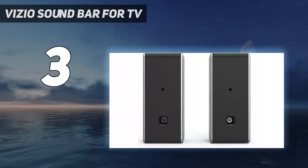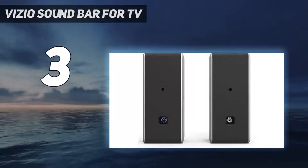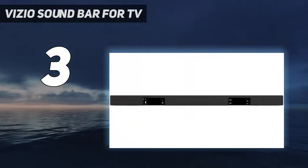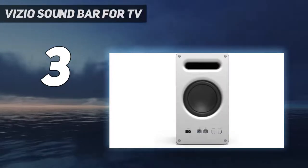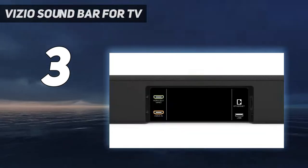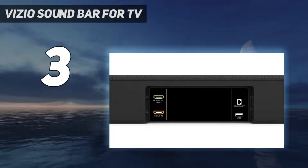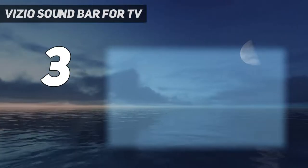At number three: the Vizio Soundbar for TV. If you think you need to splurge for the best quality home theater system, think again. The Vizio SmartCast 5.1 channel soundbar system proves that you don't have to break the bank to complete your mini theater. The keyword here is SmartCast.